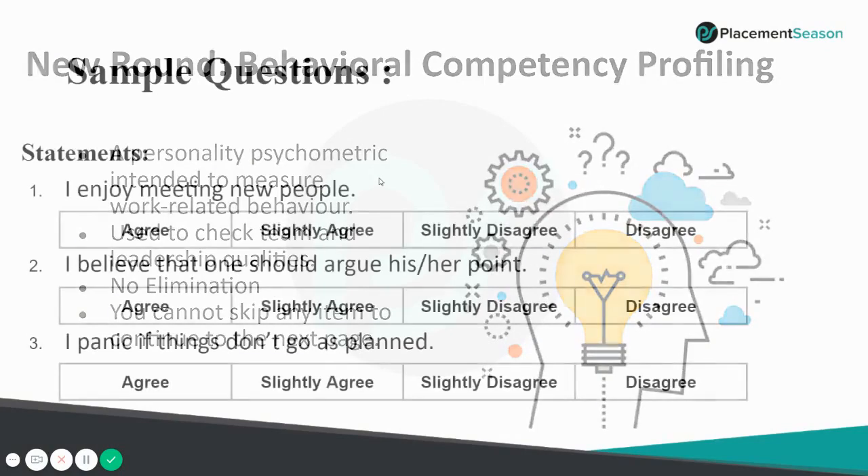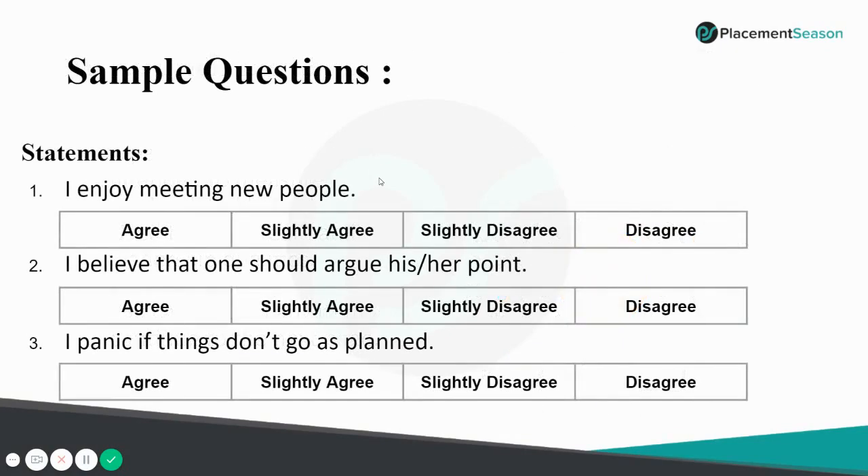Here are some sample questions. You will have statements and be asked whether you agree or disagree. For example: 'I enjoy meeting new people.' You may agree, slightly agree, slightly disagree, or completely disagree. There is no single correct answer — it differs for every person.